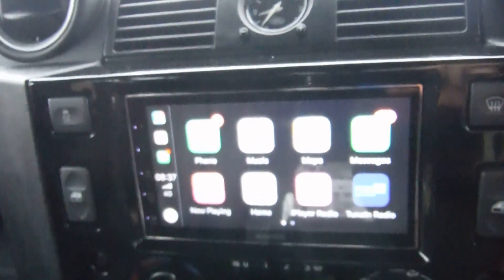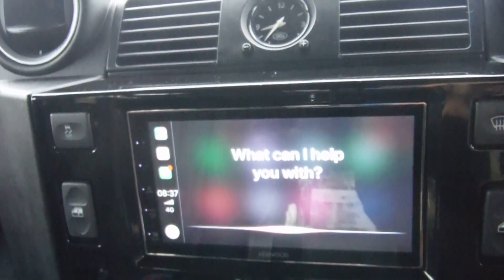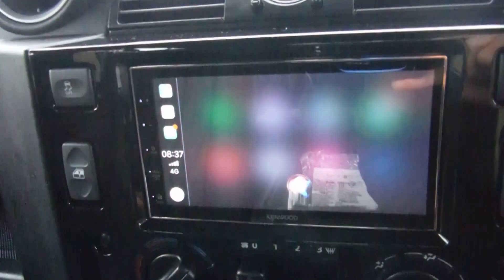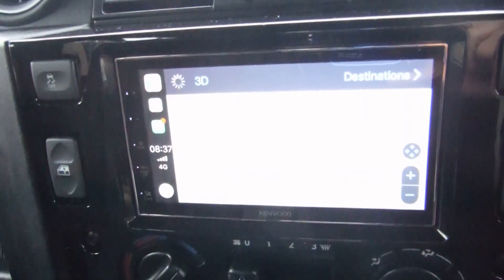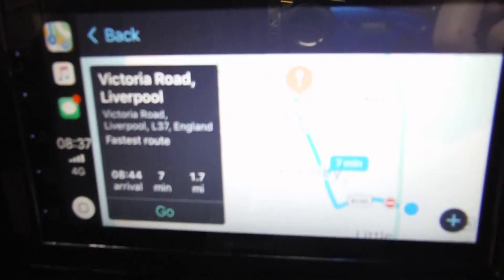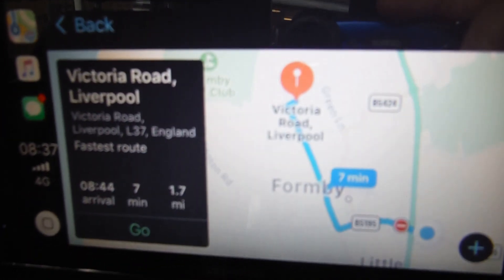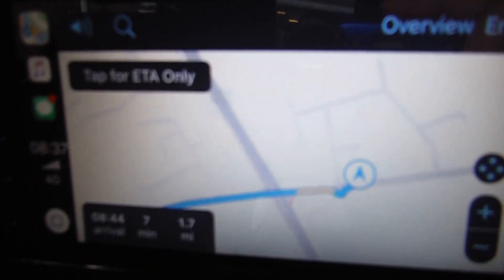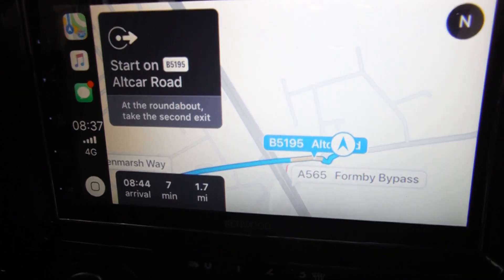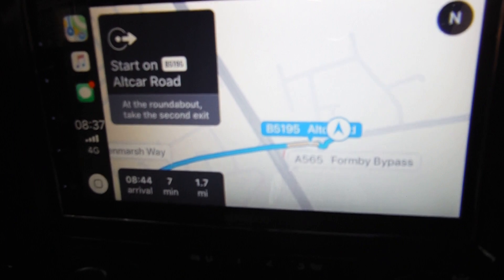Hey Siri, navigate to Victoria Road. Getting directions to Victoria Road, Liverpool. Starting route to Victoria Road. Head northwest on Altcar Road, then at the roundabout, take the second exit.